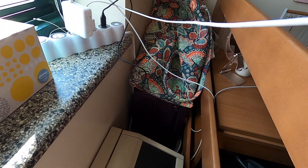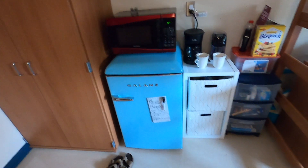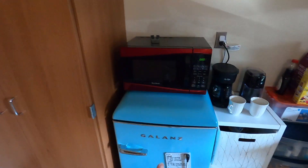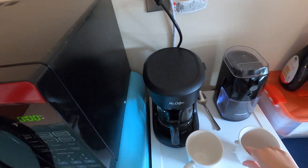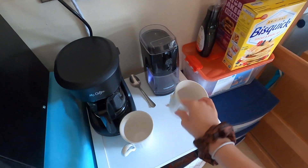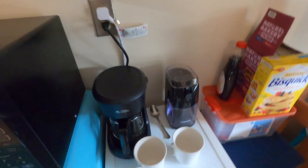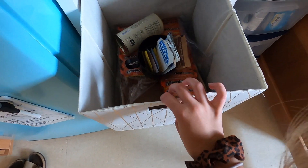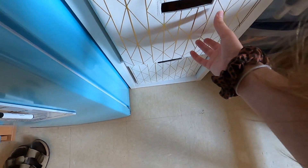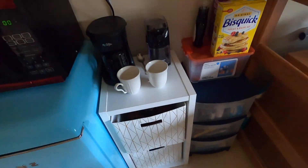Back here I just have my suitcase and my little duffel bag. Over here we have our fridge, microwave, and coffee maker with our mugs — one of them fell over and broke, which is sad, but they were only 50 cents from Goodwill so that's okay. In here we have ramen and some tea.